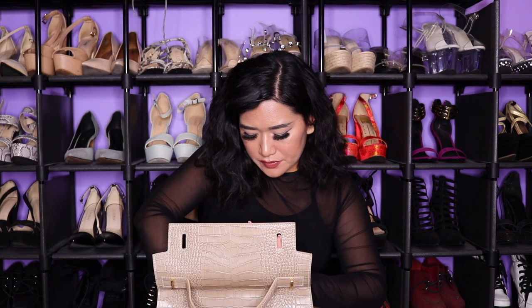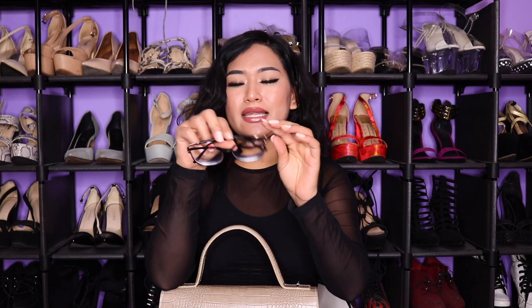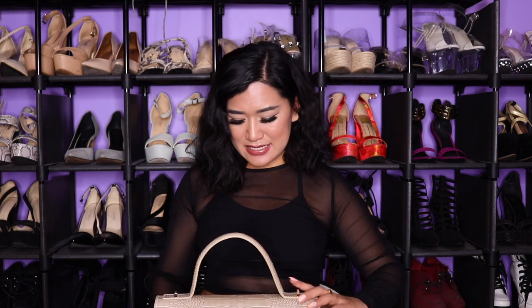Next I have my prescription glasses from Firmoo.com — I have a coupon code for you guys if you want inexpensive prescription glasses without breaking the bank. They have a beautiful selection. I also have a random blush — the ColourPop Super Shock Cheek in Stop It from the Bretman Rock collection. It's a nice peachy blush with a subtle rosy finish. I don't wear blush too often, but this one is very natural-looking.